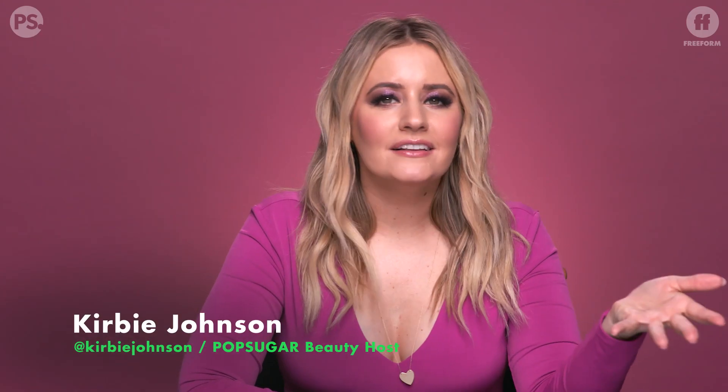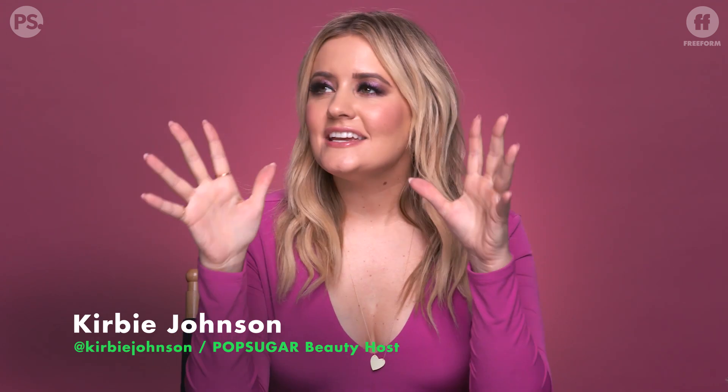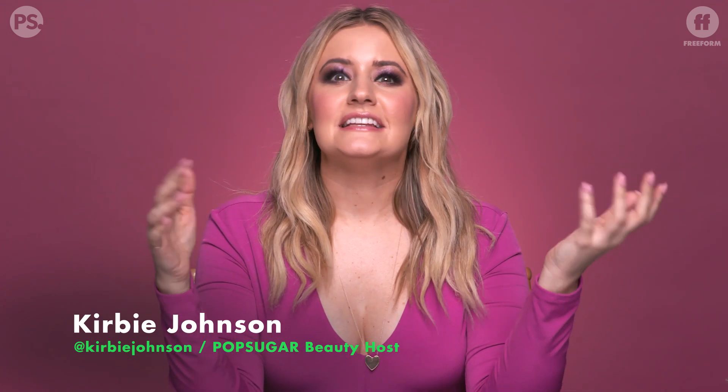Hi guys, it's Kirby. Happy Holidays. When I think of this time of year, I think of really pretty, shiny, sparkly things — as in gifts. But why not make yourself look like the sparkly gift, right? So today I want to talk to you about a few of my favorite glitter products.